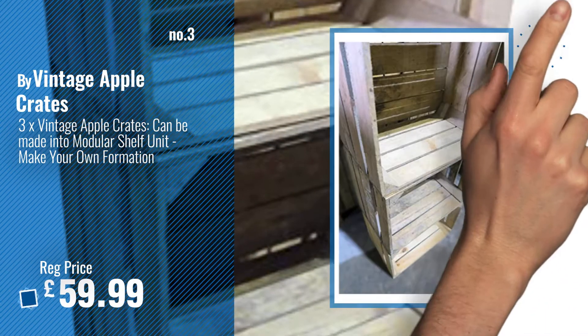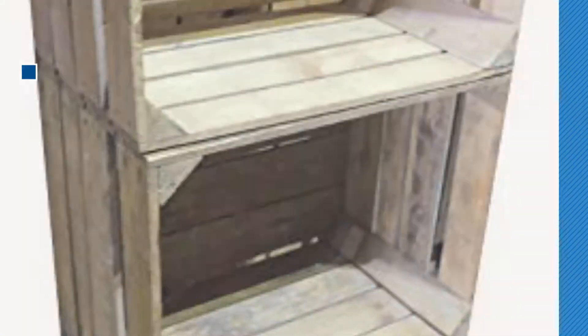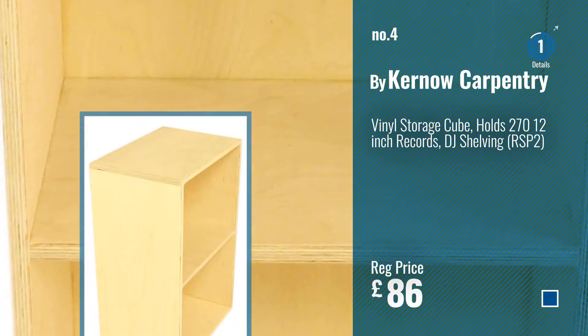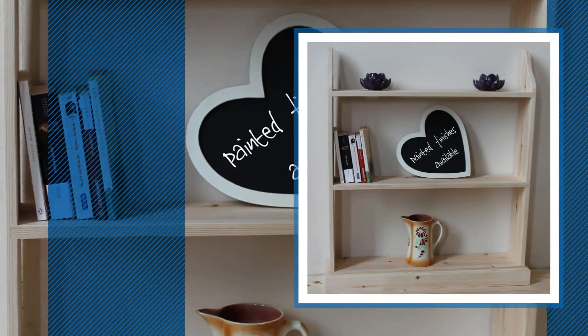For more info and great handmade standing shelf units, just click this circle. Number 4, by Kernel Carpentry. Number 5, by Goodwood Originals.